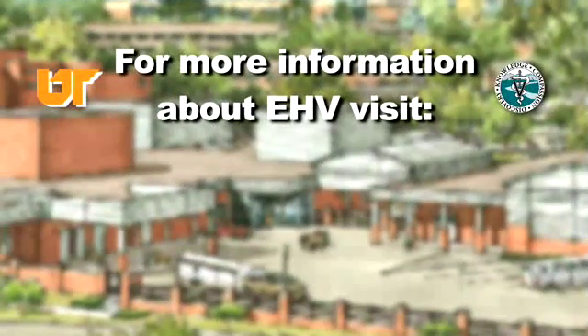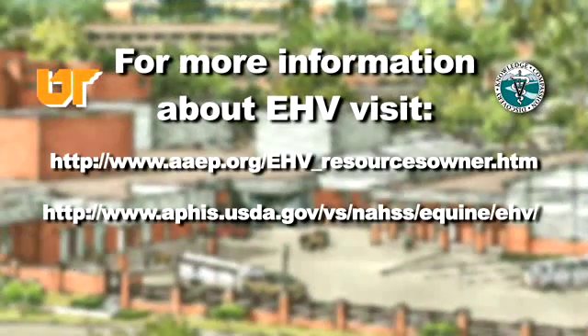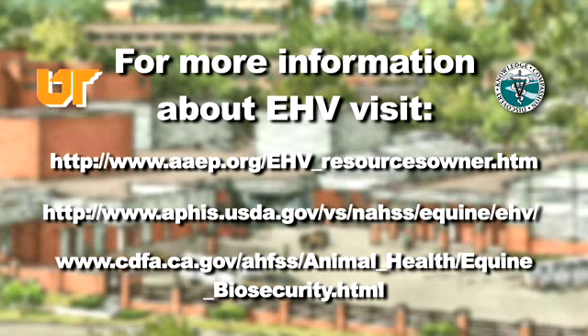Are there resources available for horse owners or veterinarians to learn more? There are actually a lot of good resources available because this has become such an important topic. Both the AAEP — the American Association of Equine Practitioners — and the Department of Agriculture have good websites. There is also information about how to make equine events and shows as safe as possible.